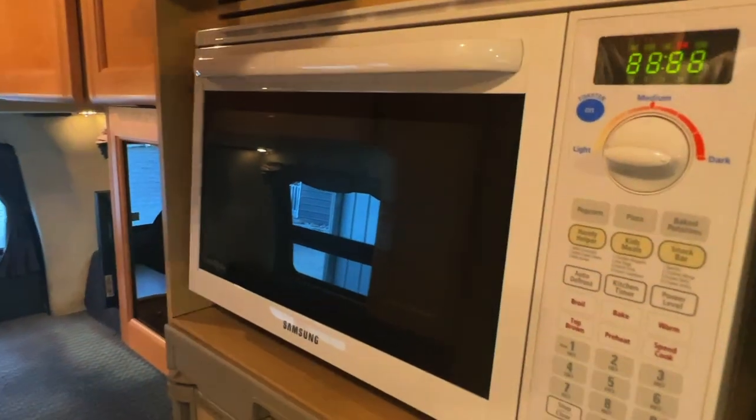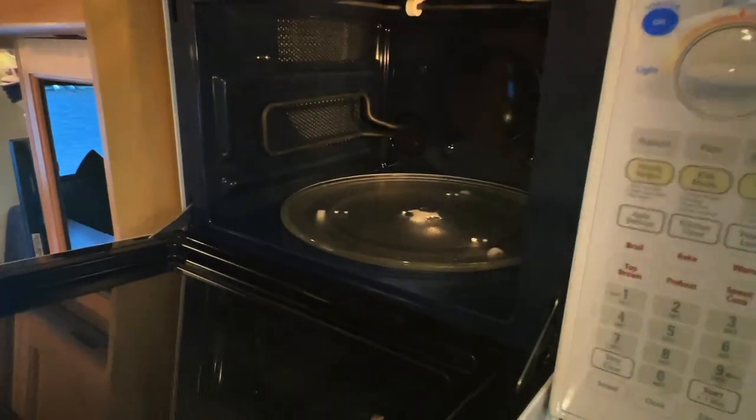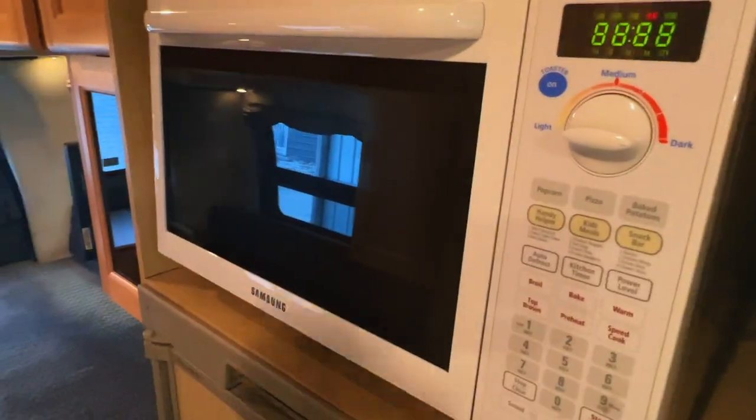Got a Samsung Toast and Bake — this is kind of like a toaster oven style, more of a convection microwave oven. I'm going to flip you around now and check out the restroom area.